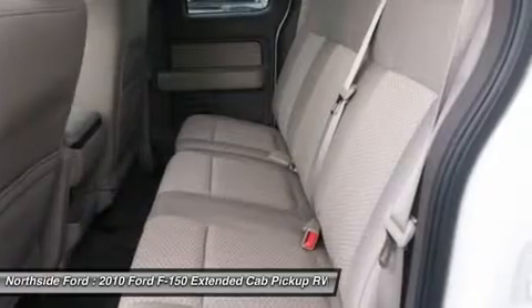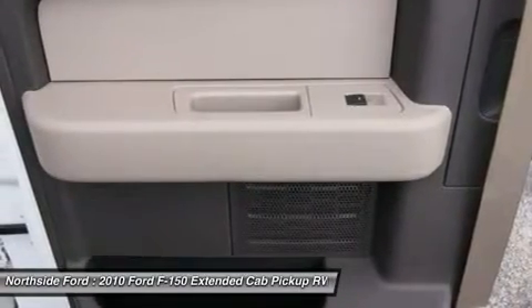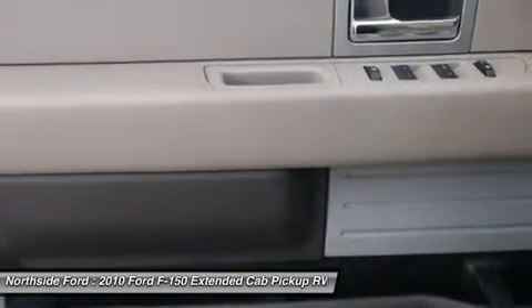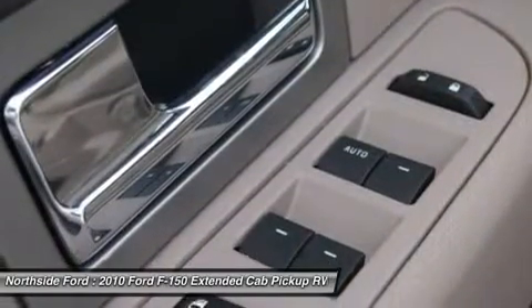Premium Cloth 40-20-40 Front Seat. Radio Data System. Rear Step Bumper. Remote Keyless Entry. Speed Control. Split Folding Rear Seat. Tachometer. Tilt Steering Wheel. Traction Control. And Variably Intermittent Wipers.